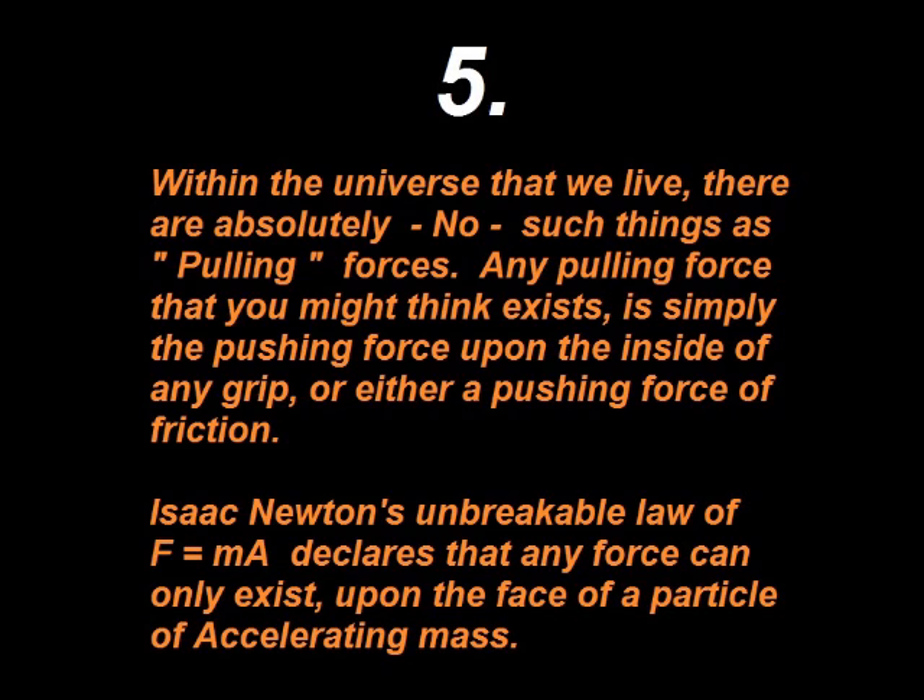The fifth biggest fact is that within this universe there are absolutely no such things as pulling forces. Any pulling force that you might think exists is simply the pushing force upon the inside of any grip, or either the pushing force of friction. Go ahead, email me with whatever force that you think is pulling, and I will personally email you back explaining exactly how it is not a pulling force, but rather how indeed it is pushing.